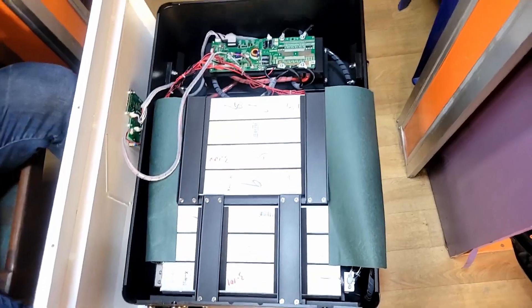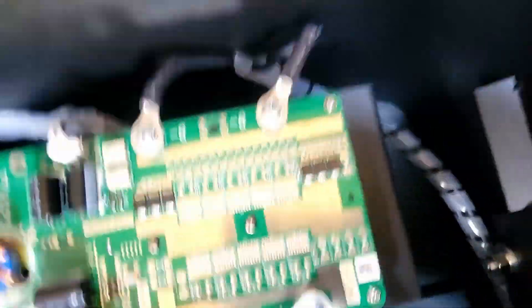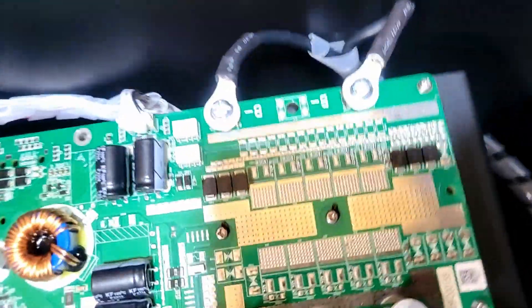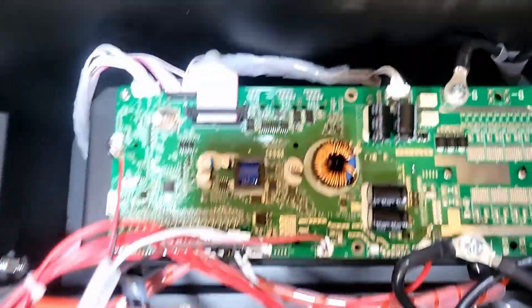We've opened the battery, so let's start with the BMS. It's a pretty generic BMS. I'm not convinced it has the ability to handle cells this big. It does have a heat sink beneath it, which is something we haven't always seen.